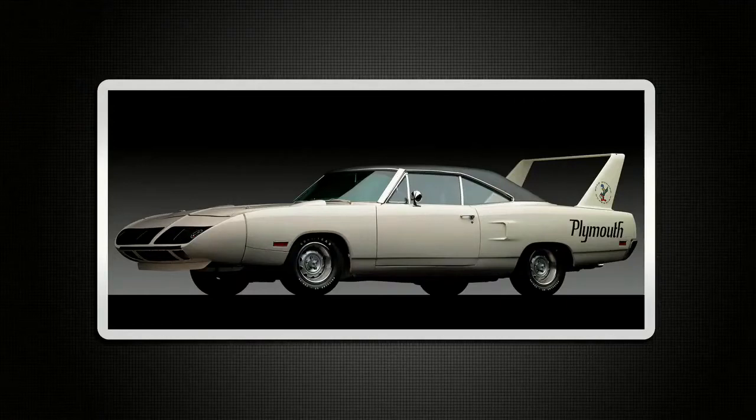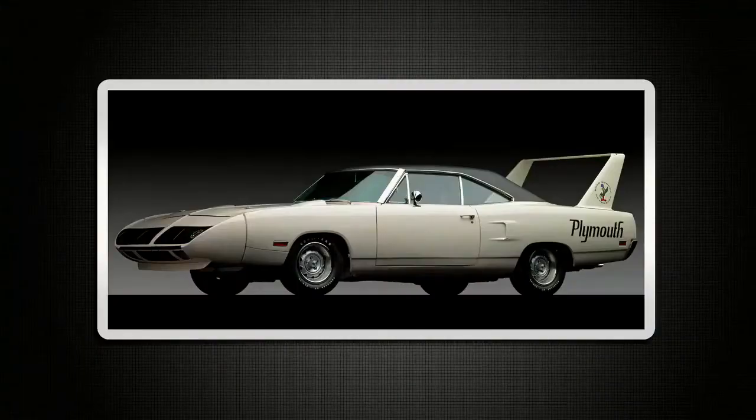We know that cars like this are horrible to drive. Terrible. But they're tremendous to look at. There was so much joy in car design back then. And you just see it in that car there.